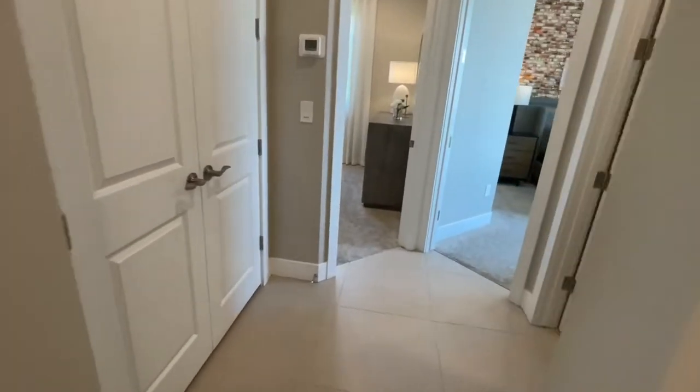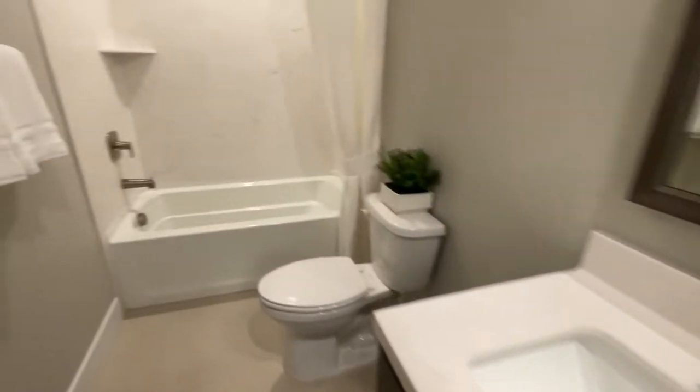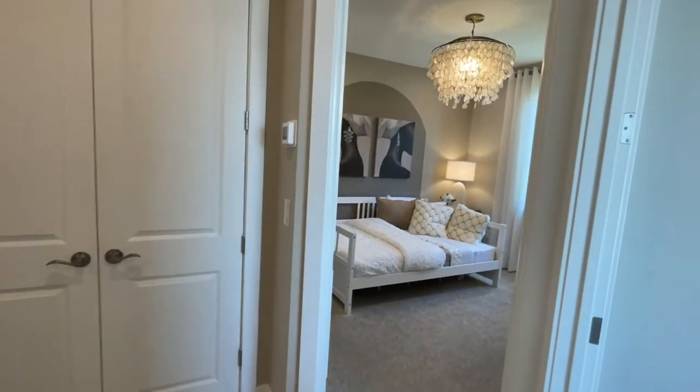Alrighty, let's go this way. So this is actually cultured marble — the double sinks — and this is cultured marble. They're showing you what you can get with the home, the basic things that come with the house. Now in this community they have a lot of what's called move-in quick, move-in ready, or spec homes.